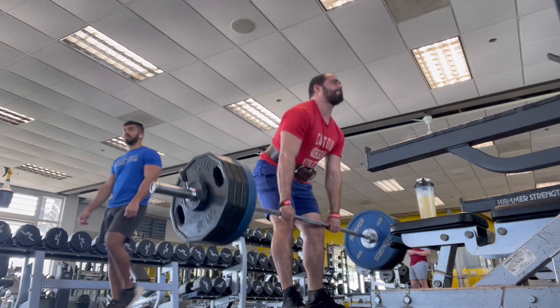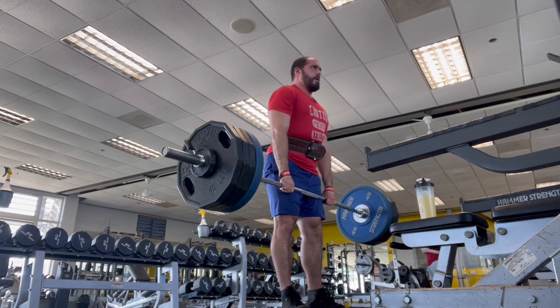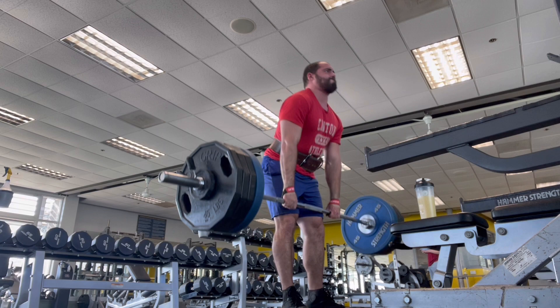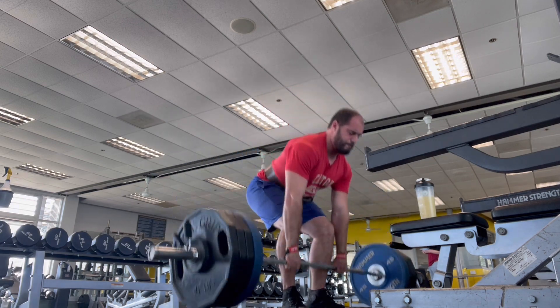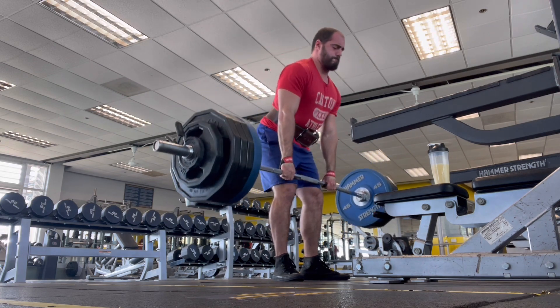These are feeling really smooth today. I got 410 for a set of 3 right after. Everything's moving fast. Bracing feels really good. Here we have 460 now.